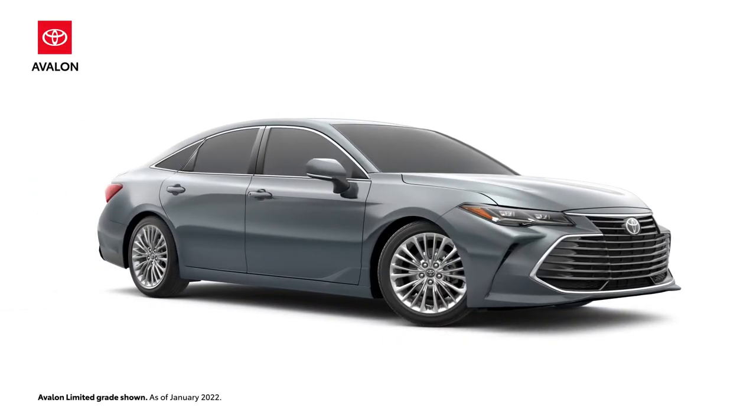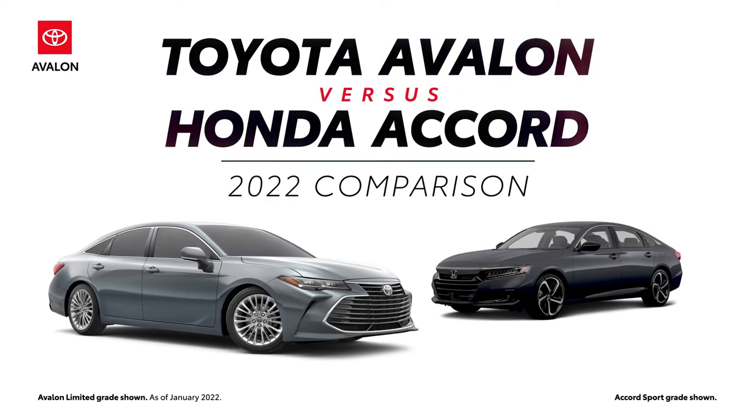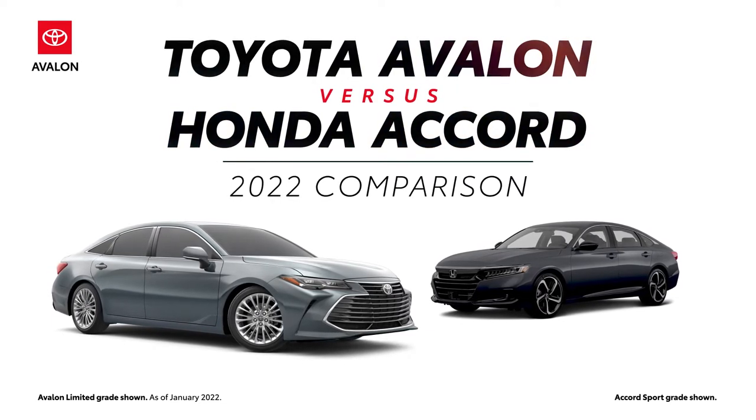The 2022 Toyota Avalon versus the 2022 Honda Accord. Let's learn a bit more about these sedans.